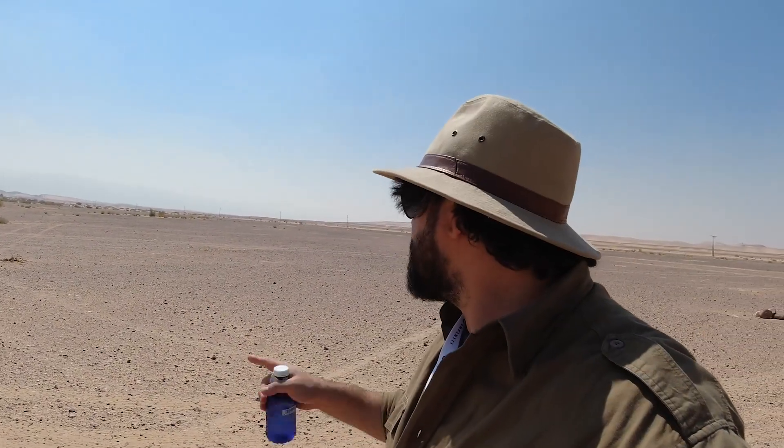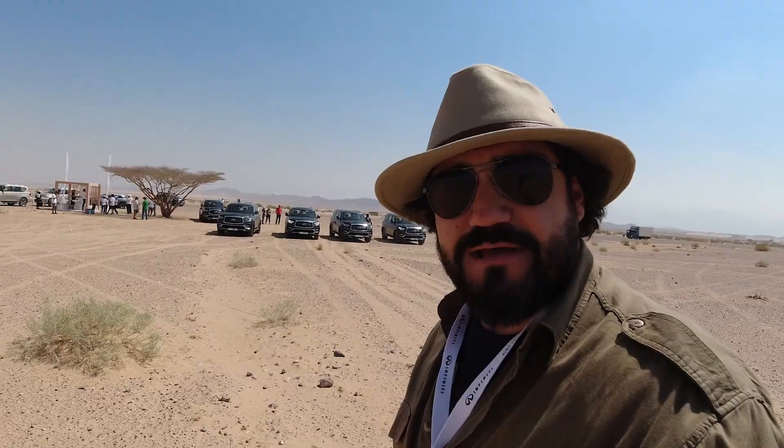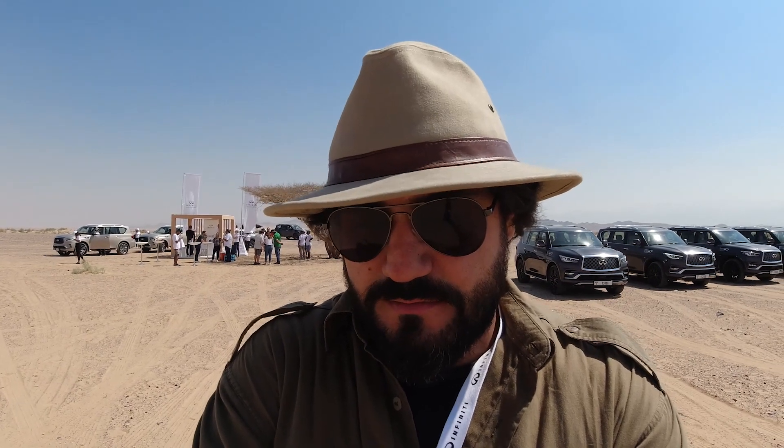We're now in Wadi Araba, as it's called — it's a huge wadi as far as the eye can see. The roads can be quite perilous; soon we're going to be taking the road up those mountains in the very far distance. Infiniti has set up a little oasis here with cold drinks and coffee, and all our QX80s are right in the back. The one I'm driving, the QX80 Limited, is brand new — it had about 7 kilometers on the clock when I got in it. It's just as comfortable driving on the highways of Dubai as it is in what we shall call the Jordanian Outback.